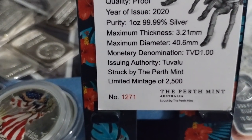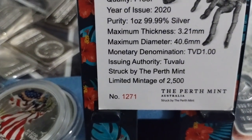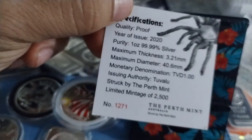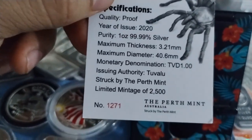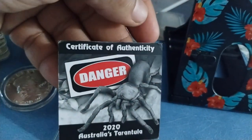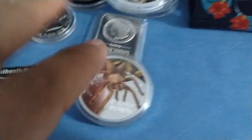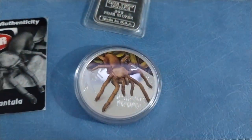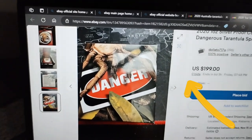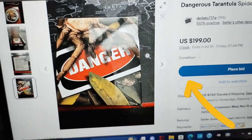I am number 1,271 that has this coin. This is a beautiful coin, very low mintage. Look at the back. I tried to find this listing on eBay and look what I found — this is the exact same coin.